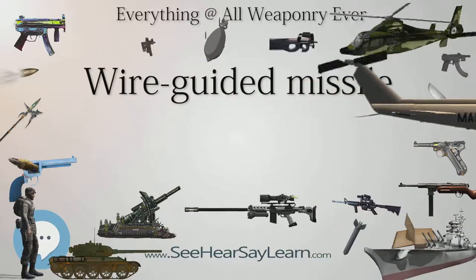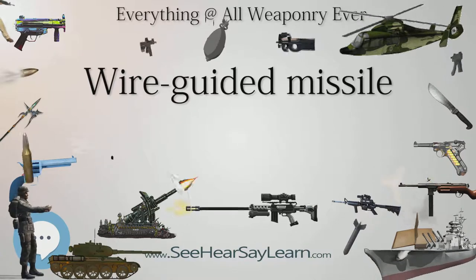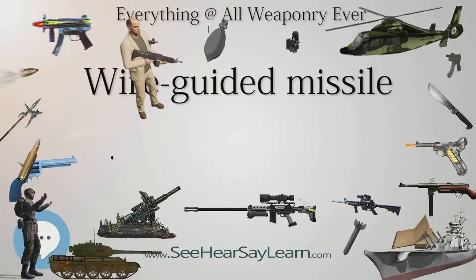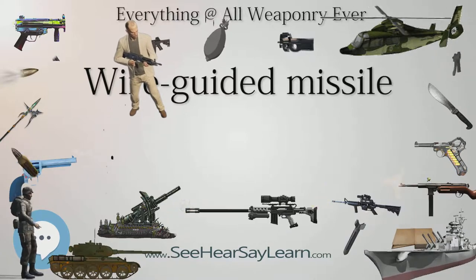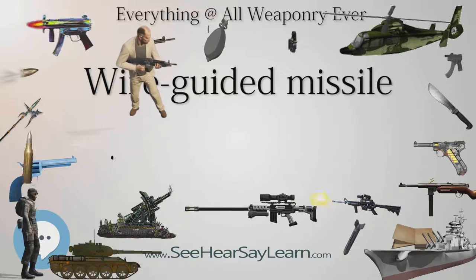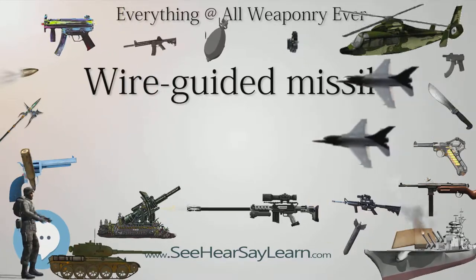The X-7 influenced other military thinkers after the war. By the early 1950s a number of experimental systems had been developed, for example the Makarim missile, leading to their widespread deployment in the late 1950s and early 1960s. Large numbers of Israeli tanks were destroyed using wire-guided AT-3 Sagger missiles during the Yom Kippur War of 1973.